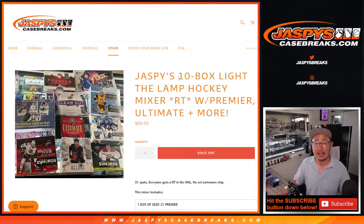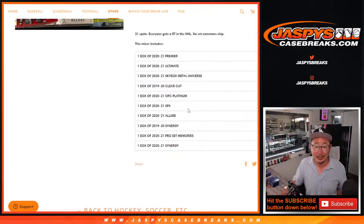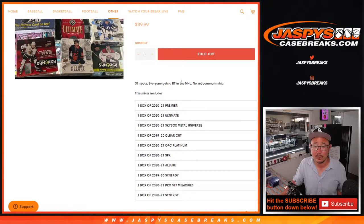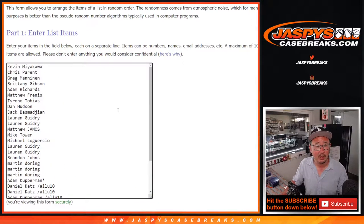Hi everybody, Joe for Jaspi's Casebreaks.com coming at you with Jaspi's 10-box Light the Lamp Hockey Mixer. Some hockey fans are going to need to tell me what lighting a lamp has to do with hockey. Looks like a pretty good mixer though. 31 spots, no vet ownership, all teams are in. Big thanks to this group for making it happen.